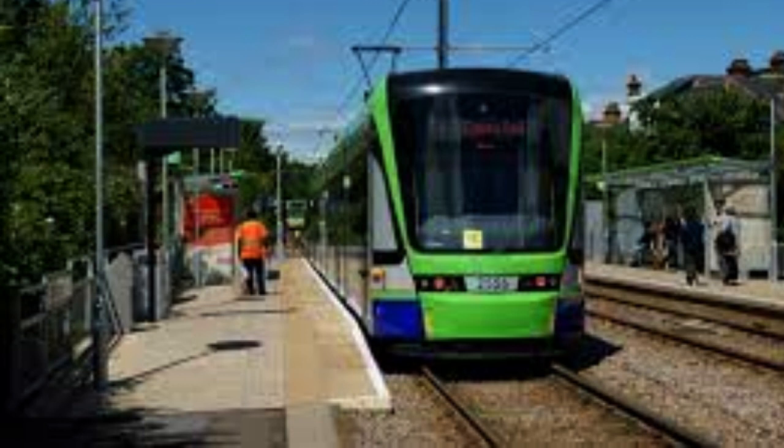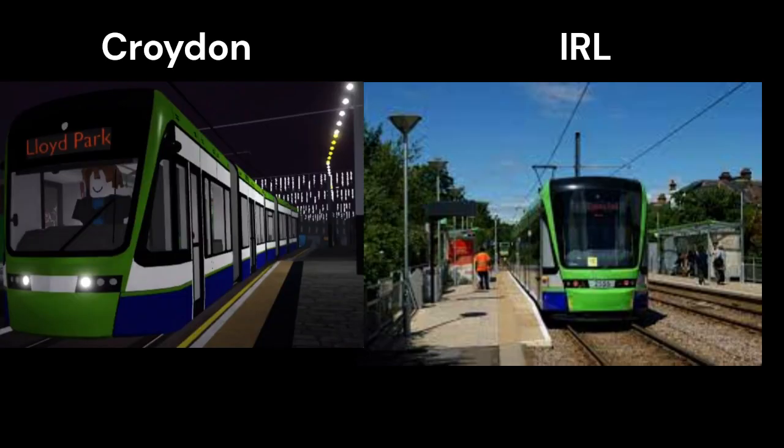I think the exterior looks really good compared to the IRL tram, which is on screen now — it looks perfect. The colors might be slightly off, but apart from that it's really good. Let's do a side-by-side comparison. Overall I give the exterior a 9.5 out of 10.